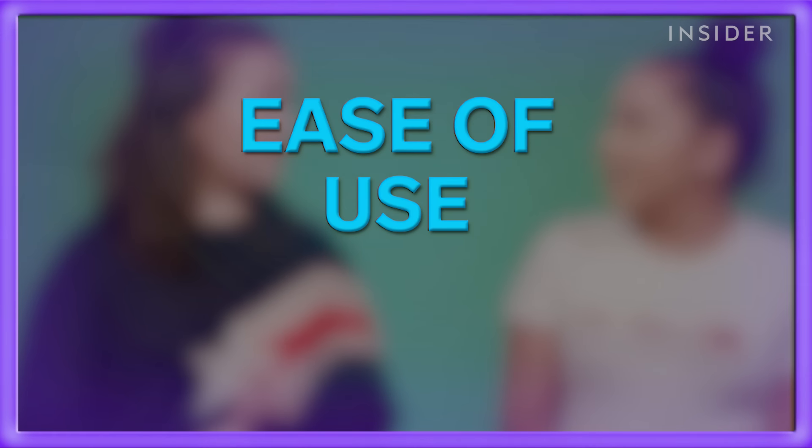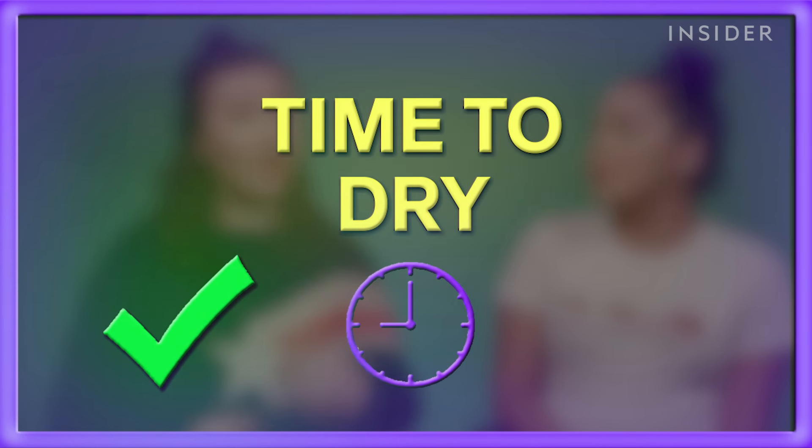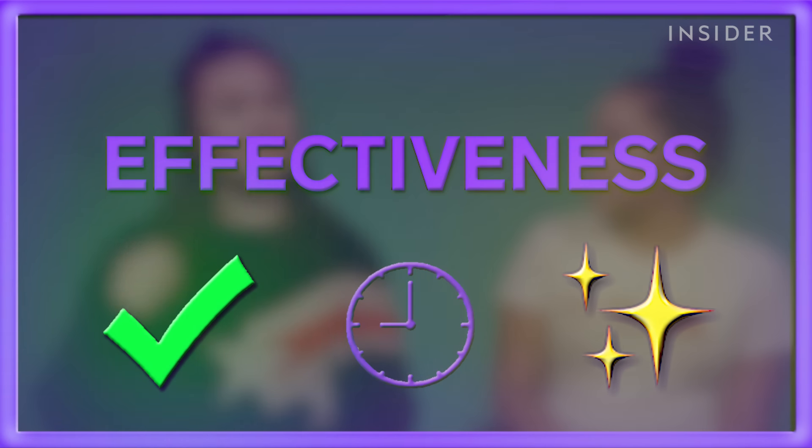What I'm looking for in a great blow dryer is something that's easy to use — that might mean different heat settings, if it has a cool setting, the time it takes to dry my hair, because a lot of these dryers claim to drastically cut down drying time, and how effective it is at leaving my hair sleek and not frizzy. Now I'm going to go wet my hair and we're going to get right into it.